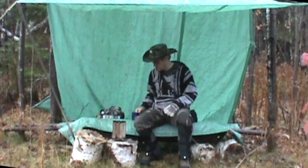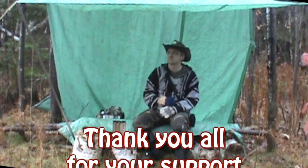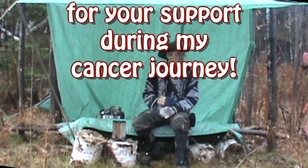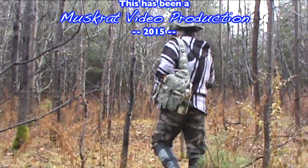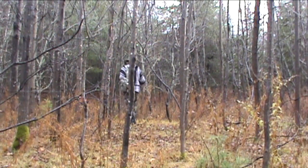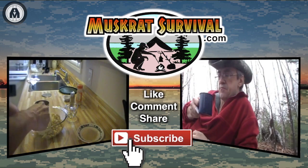Thank you all again for your support — I really do appreciate it. Until next time, this is Muskrat Jim, signing out. For more Muskrat survival videos, be sure to like, comment, share, and subscribe.